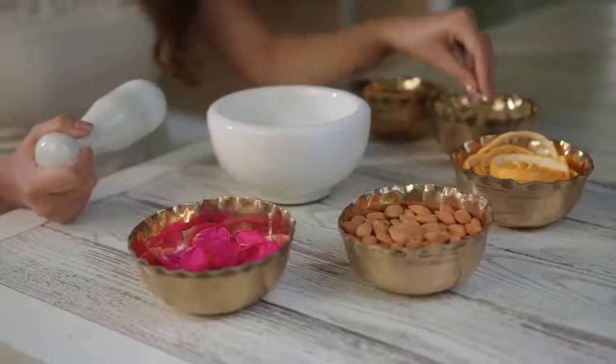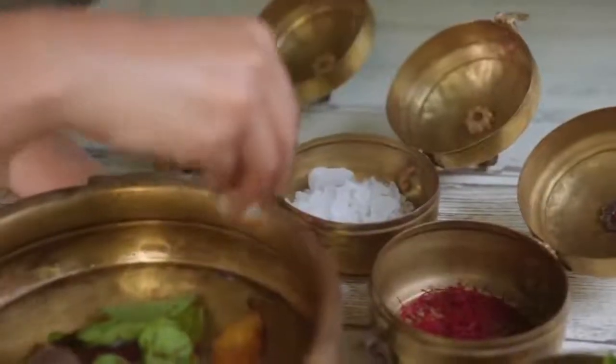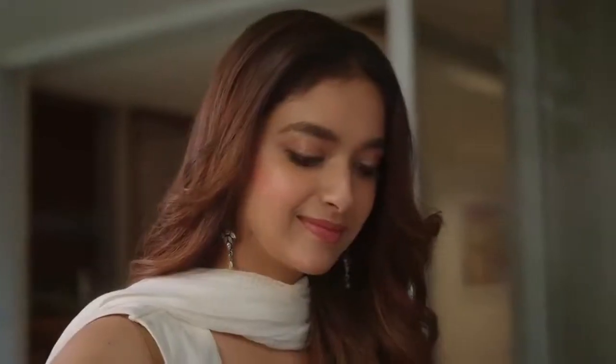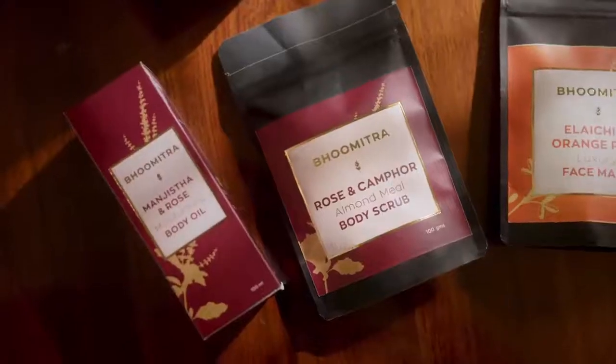For over 4 months now, I have been closely working with my team to formulate the best of natural products for your skin care routine. Using only native ingredients like Elaichi, Saffron, Rose, Manjista and Camphor that are 100% pure, high performing and luxurious makes our products unique and special.